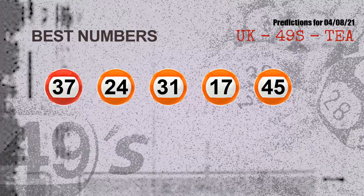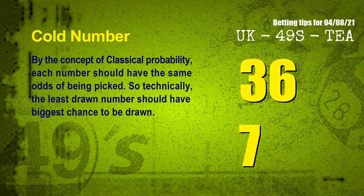Now the most exciting part of this video: we find out some numbers with the best chance to win the next draw. They all match the following ones and colors. The best five numbers to win the next draw are 37, 24, 31, 17, and 45.